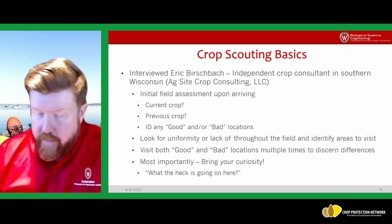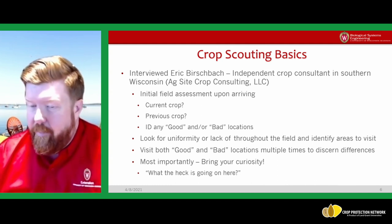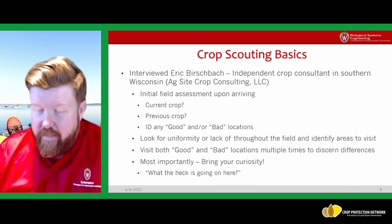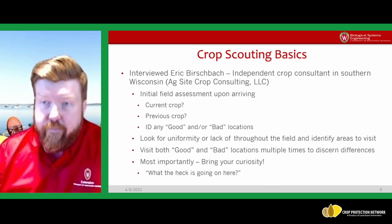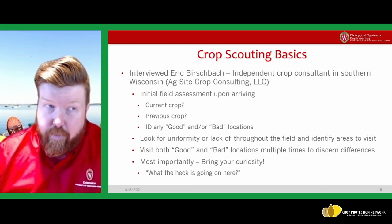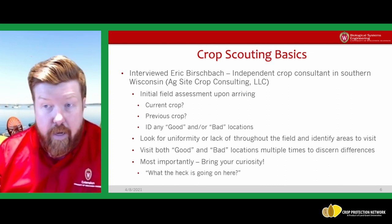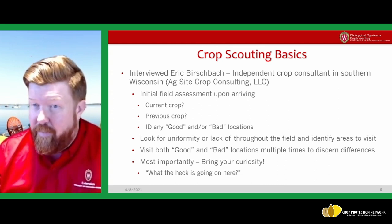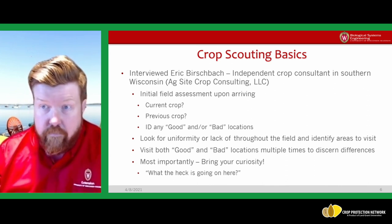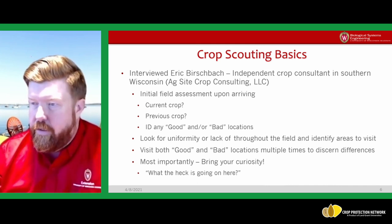After talking to Eric and a few others about tools, before we get into the technology and what I call the fun stuff, let's talk about some basics. I give part of this speech to my undergrads — there are a couple of life lessons here that can make you a better crop consultant and employee in general.